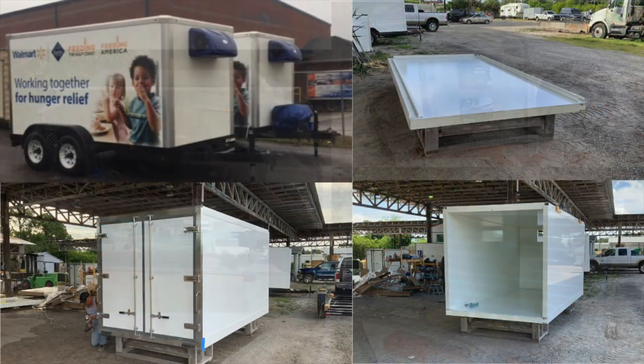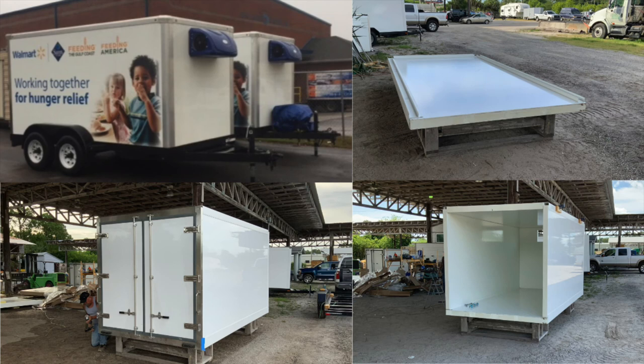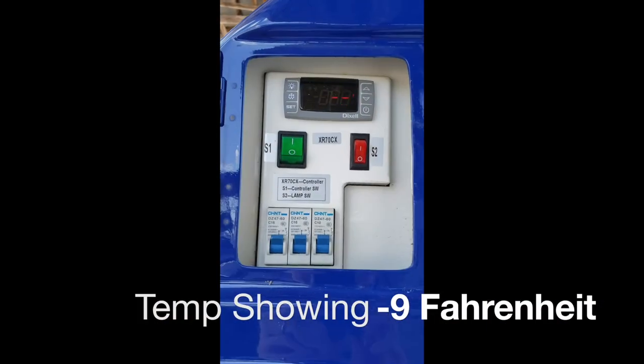Our insulated truck bodies are mounted on a bumper pull trailer pull-behind chassis to ensure that you get a refrigerated truck experience without the hassle, aggravation, or expense of a diesel reefer truck.